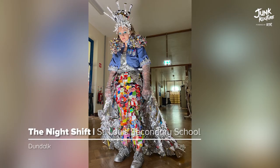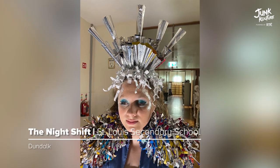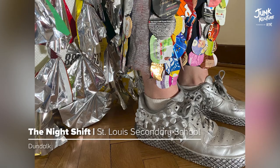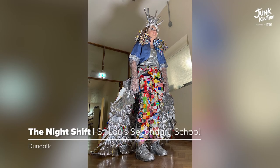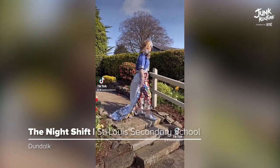Conveying the importance of local nurses, the team designed 'The Night Shift' to display the strength and courage of nurses. The creation was made with blister packs, mesh IV tubing, crisp packages, and a coal bag.